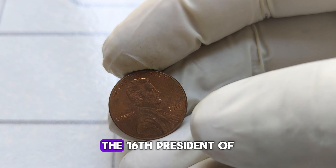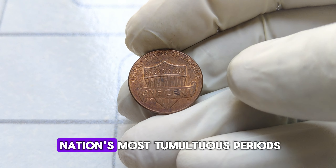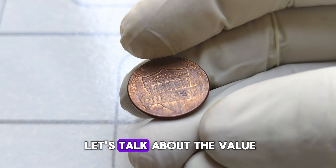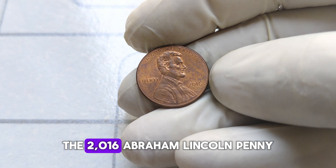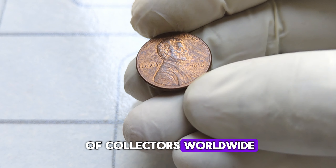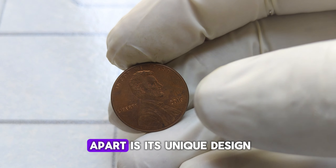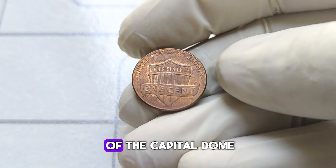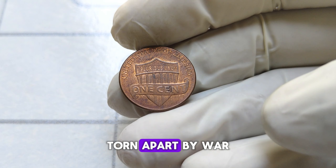Abraham Lincoln, the 16th President of the United States, is a figure revered for his leadership during one of the nation's most tumultuous periods — the Civil War. While most pennies are worth just a penny, the 2016 Abraham Lincoln penny has captured the attention of collectors worldwide, fetching an astonishing value of $9,000 or more. What sets this penny apart is its unique design — the reverse side features a stunning depiction of the Capitol dome under construction, symbolizing the unity and resilience of a nation torn apart by war.